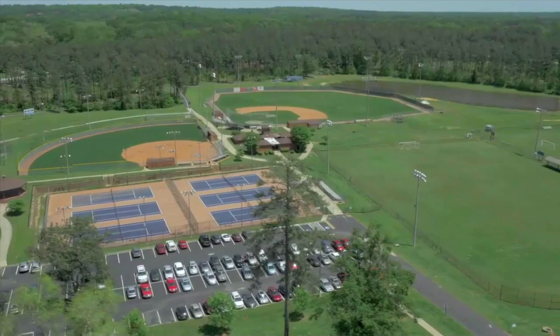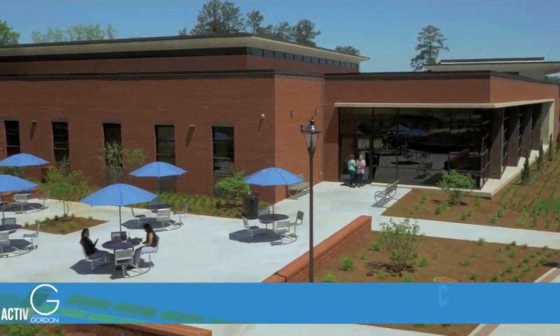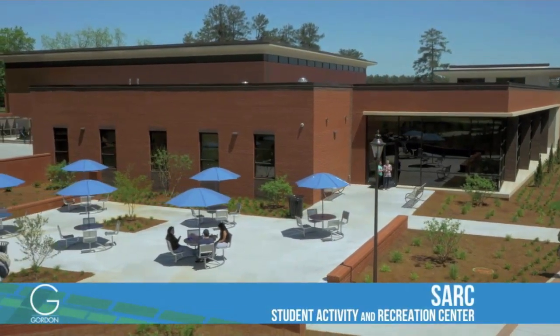The first step to moving in will be parking in the C lot, which is closest to the Student Activity and Recreation Center, also known as the SART.